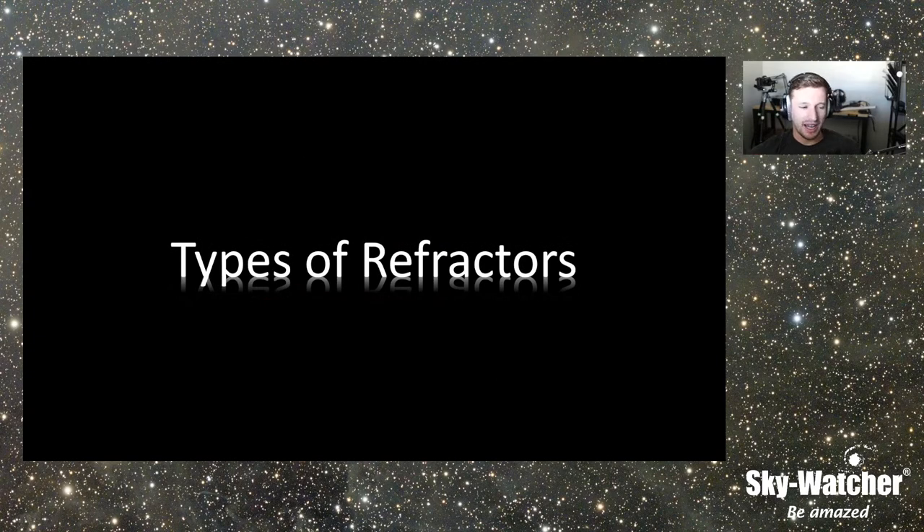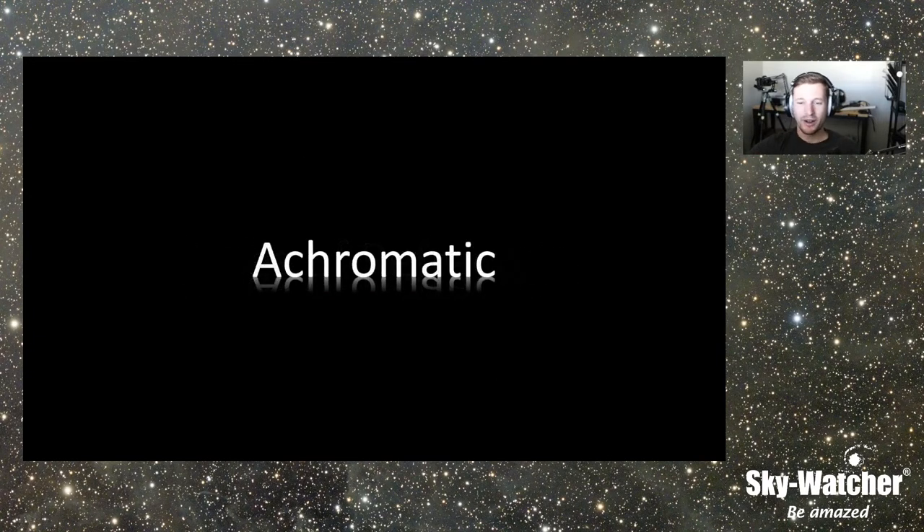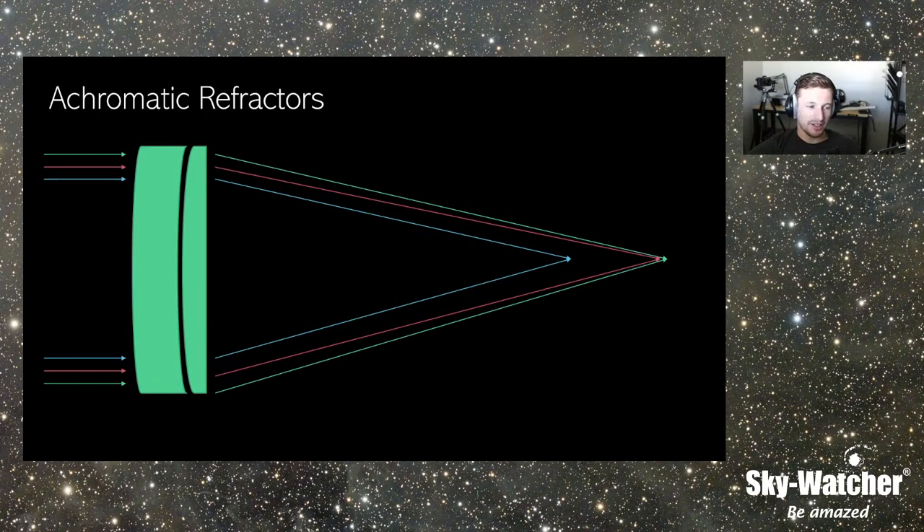Let's talk about the general types of refractors. The most commonly available one right now is the achromatic refractor. An achromatic — or 'acro' for short — refractor generally has two pieces of glass composing the front objective of the telescope. Light comes in from the front and is focused to the focus point. The thing about achromatic refractors is they don't focus all three of the major colors — green, red, and blue — to one point. The blue generally comes to focus at a different point than the other two colors.